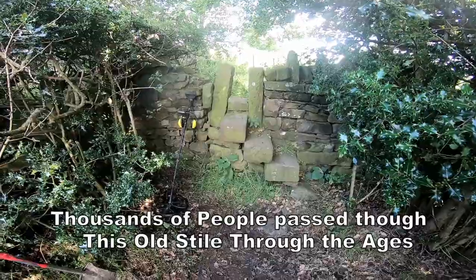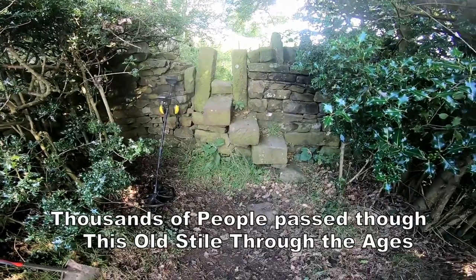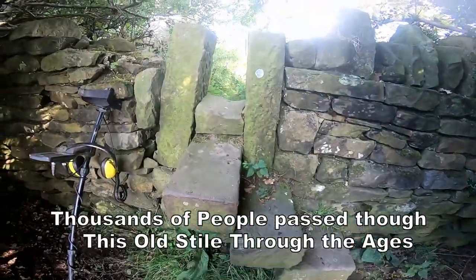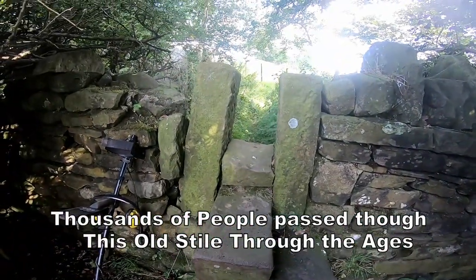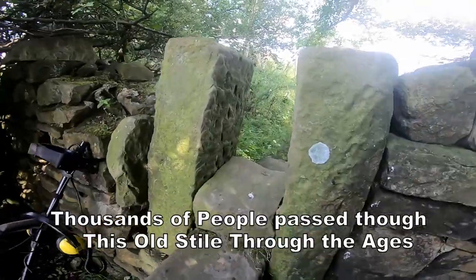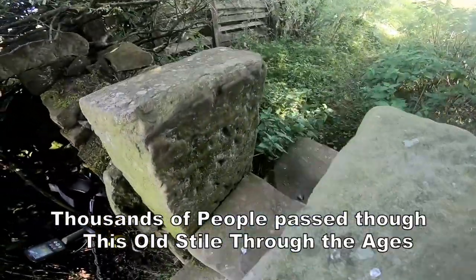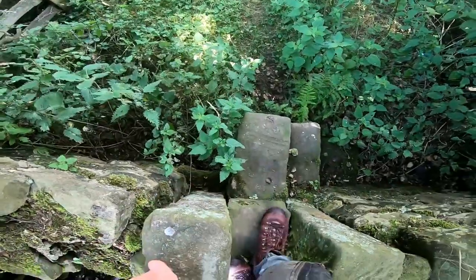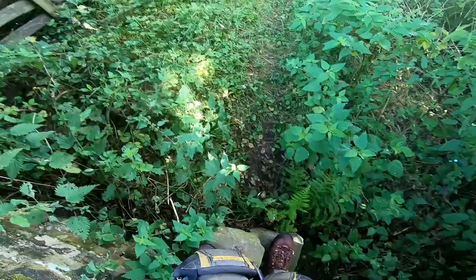Here we are - a Victorian style. Look at that - the steps up, luxurious steps up, goes across here into another field which we're going to do later. Look at this! Amazing. History here. Amazing history.